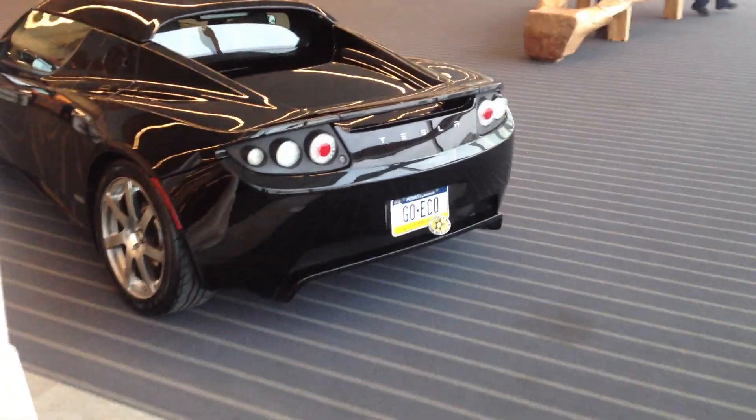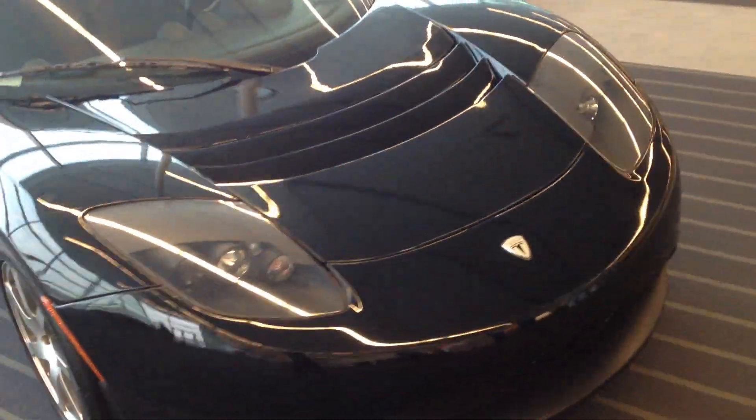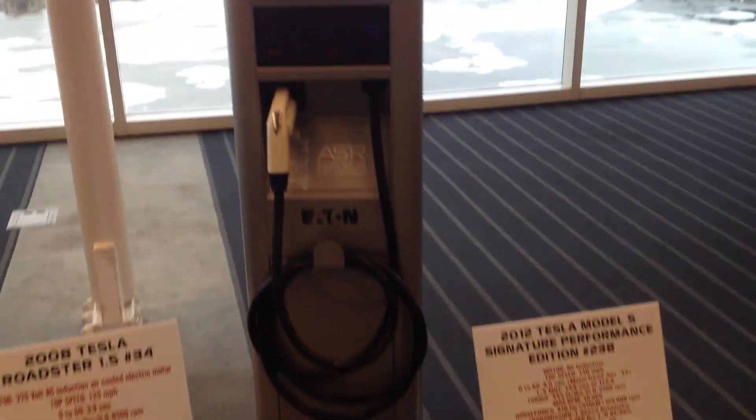There's Leo DiCaprio's old Tesla Roadster, number 34 off the production line. Signature 100 Series. A couple signs here with all the specs. And another Level 2 Pedestal Charge Station.